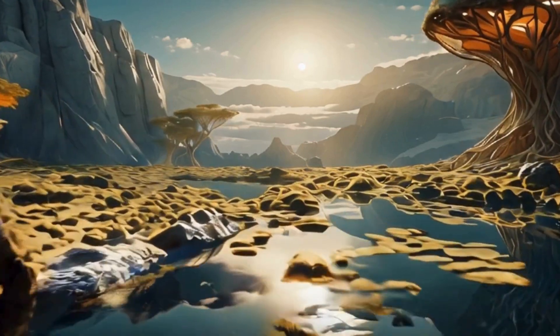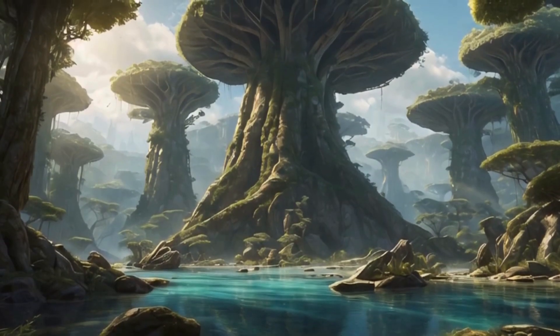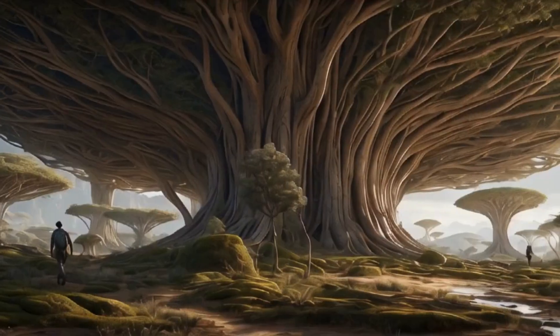The dense atmosphere of Kepler 452b, enriched with potential traces of oxygen, supports a variety of life forms. Trees adapted to the higher gravity would likely be shorter and sturdier than those on Earth, with thicker trunks and deeper root systems to anchor them securely.